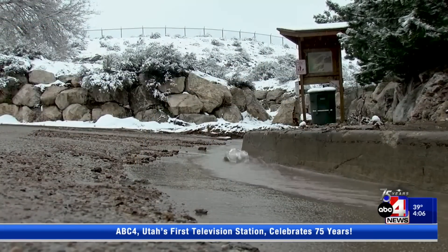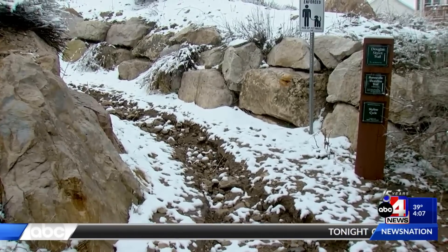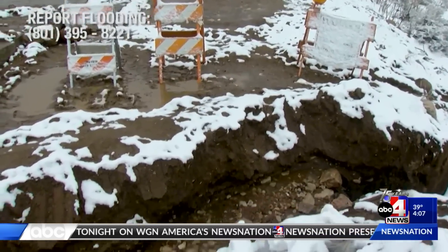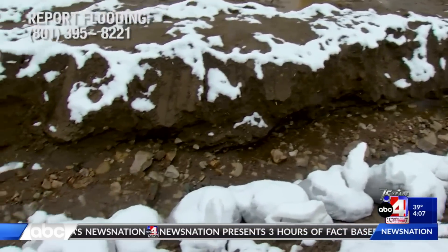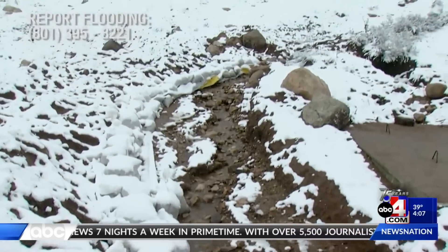They're worried about new waterways that are being created along the East Bench. Let's take a look at this video — this is the Douglas Trailhead, but it looks more like a stream. It's a new stream that's now being diverted to a nearby storm drain by the city. Officials say high volumes of water and snowmelt are creating new waterways and potential for flooding in areas the city has never had to deal with before.